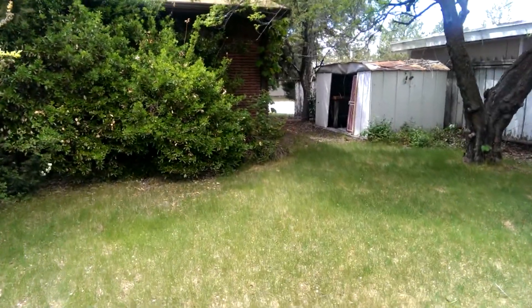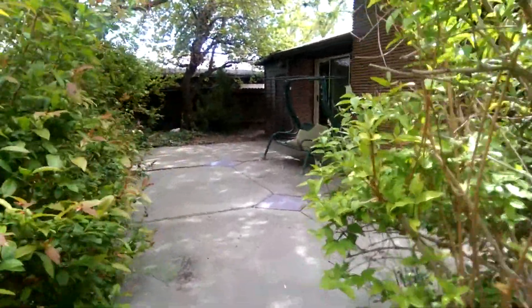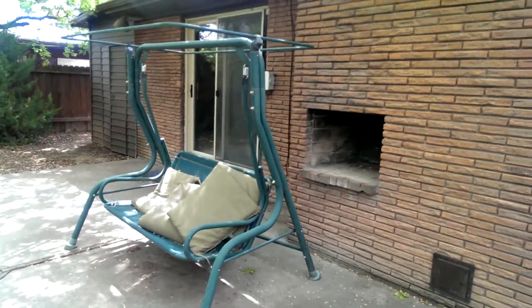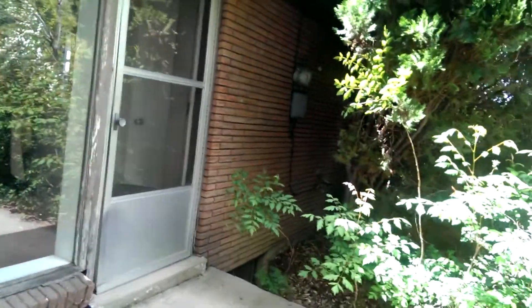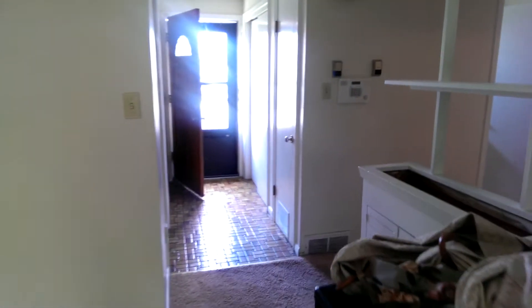It's going to take some work to get the backyard cleaned up a bit, but it's very nice, lush, and shaded. There's a fun little outdoor fireplace there too. It's a nice shaded area in the summertime because it's on the east side of the house.